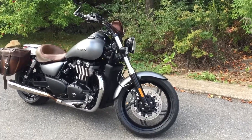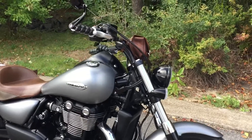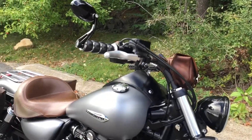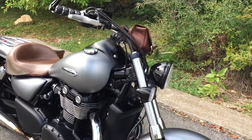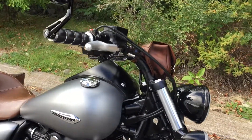Hello and thanks for the interest in this 2013 Triumph Thunderbird Storm. This bike has 23,000 miles on it. It's a one owner bike that was originally sold here at Kissel Motorsports. It's super clean, been maintained very well, and has a lot of extras.